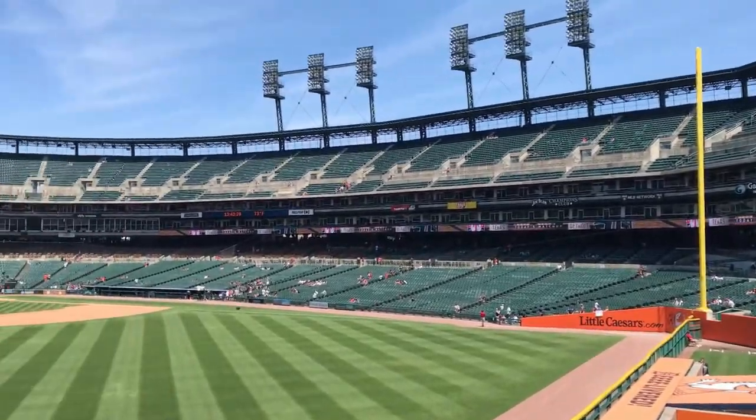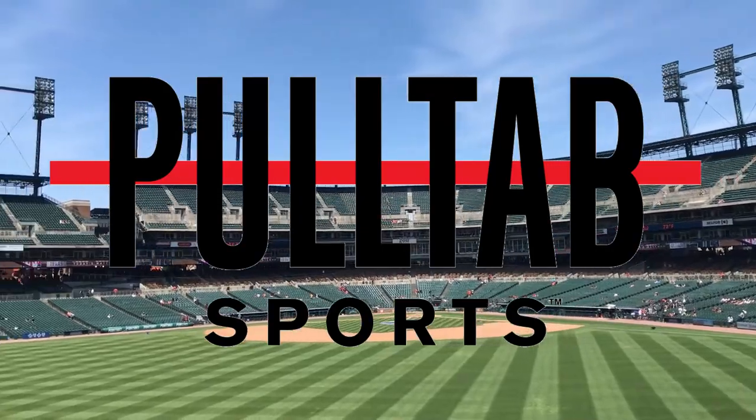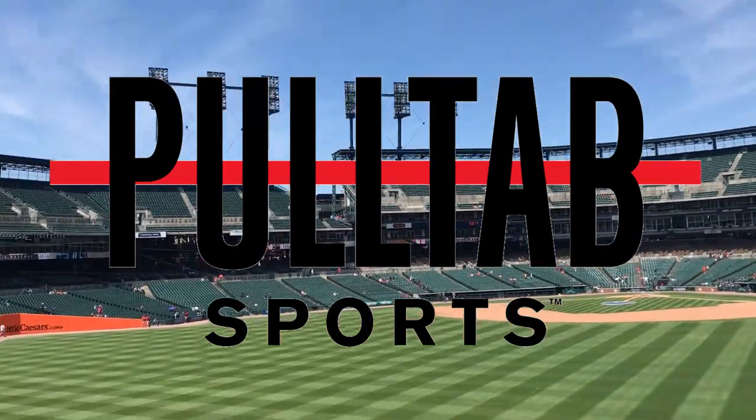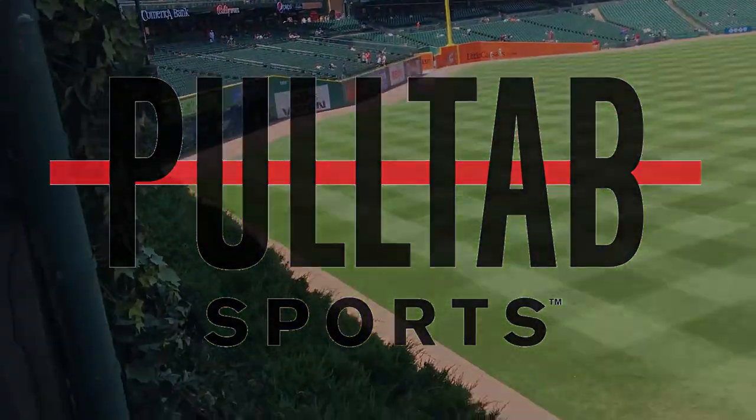Before we get going, I'm very excited to announce that Stadium Review episodes are now in partnership with PollTab Sports, a creative platform highlighting sports and culture across the Midwest. Check them out at PollTabSports.com.